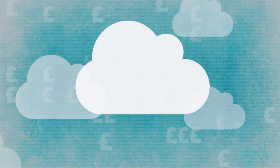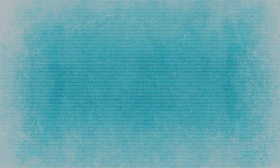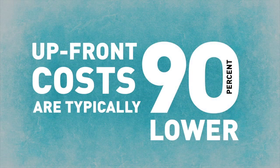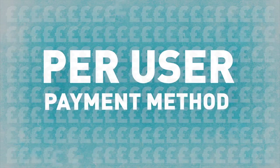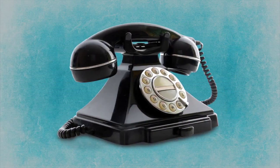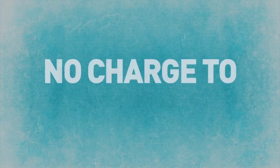There are a number of financial benefits of taking communications from the cloud. With no on-site hardware to buy and the option to rent handsets, upfront costs are typically over 90% lower than with a site-based phone system. Operational costs are also reduced with all maintenance and management included as part of a per-user per month fee. This also removes unpredictable charges commonly incurred with traditional phone systems such as upgrades or repairs.